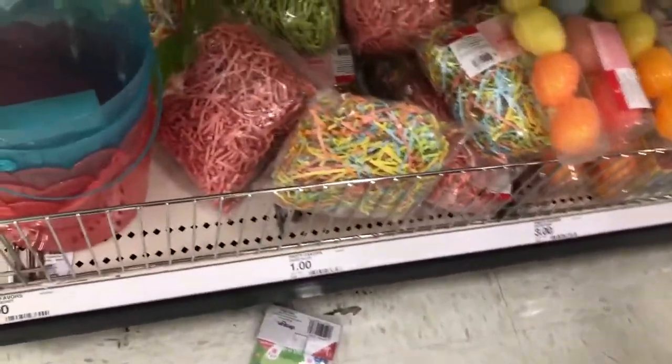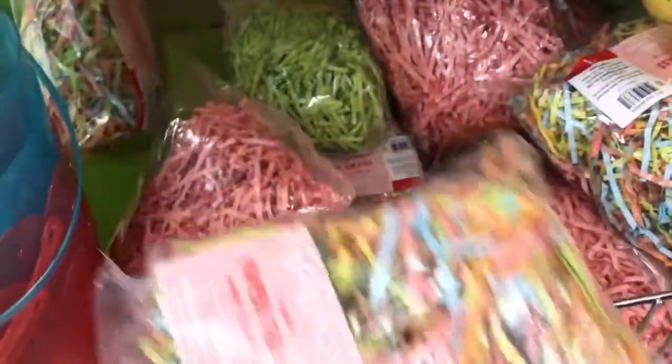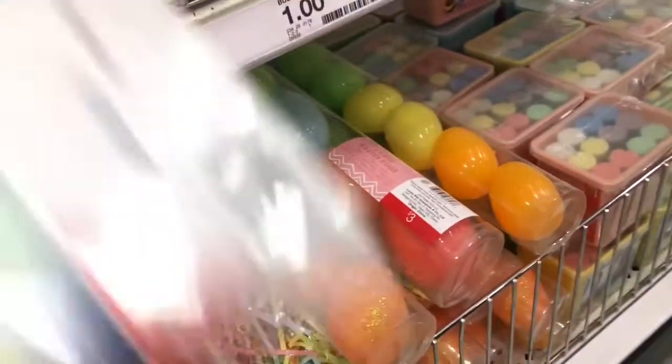Then they have these buckets — they're glittery, they're $3. They have this Easter hay, like for your baskets.